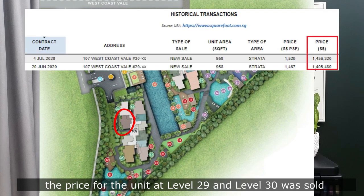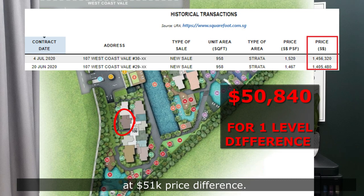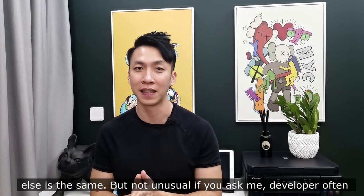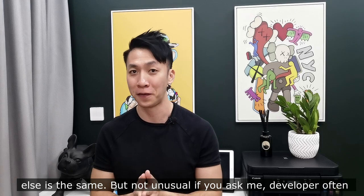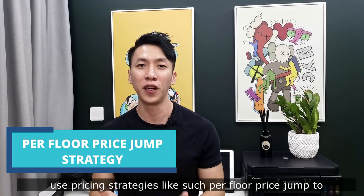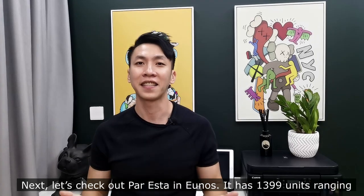The price for the unit at level 29 and level 30 was sold at a $51,000 price difference — shocking, just one level difference but everything else is the same. But not unusual if you ask me. Developers often use price strategies like per-floor price jumps to differentiate and drive their profit.